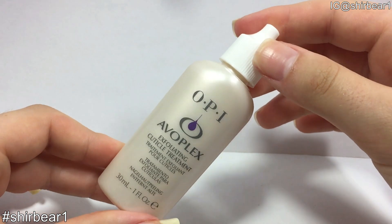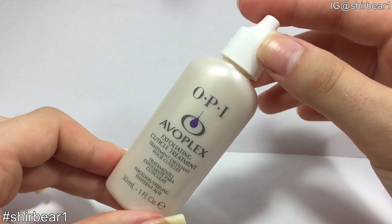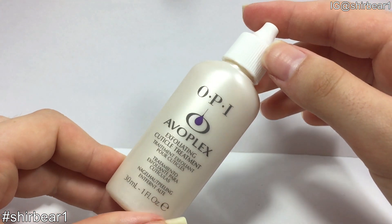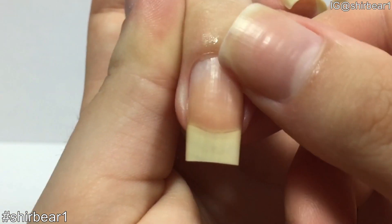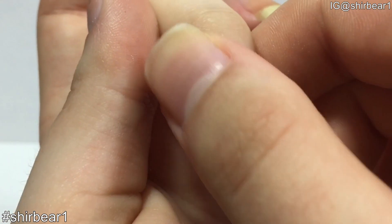Next, to soften my cuticles I use OPI's Avoplex Exfoliating Cuticle Treatment. As you can see, I apply a tiny amount on the cuticle and rub it on the cuticles and the nail.